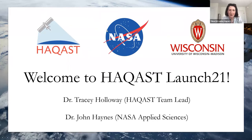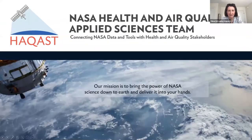Thank you so much, Alex, and I'd like to welcome everyone. Thank you for taking time out of your week to join us for this exciting meeting. This is the first public meeting of the current generation of the NASA Health and Air Quality Applied Sciences team. We are a four-year NASA-funded effort by the Applied Sciences Program to make NASA data, science, and tools more relevant to stakeholders in the health and air quality communities. Our mission is to bring the power of NASA down to Earth and into your hands.